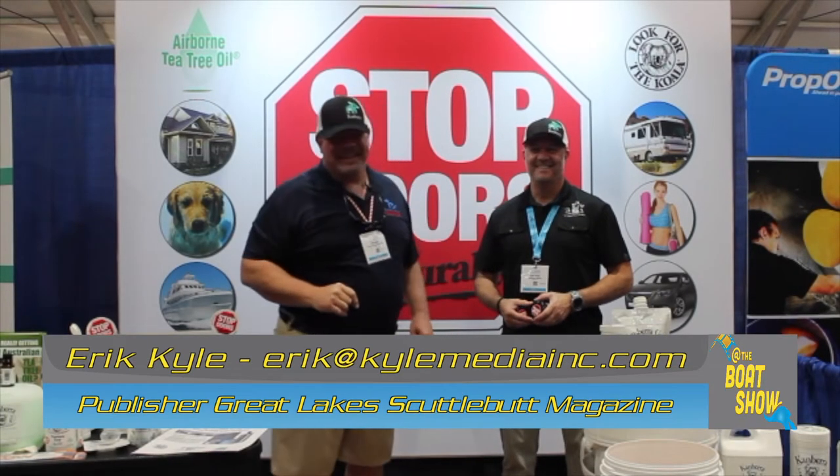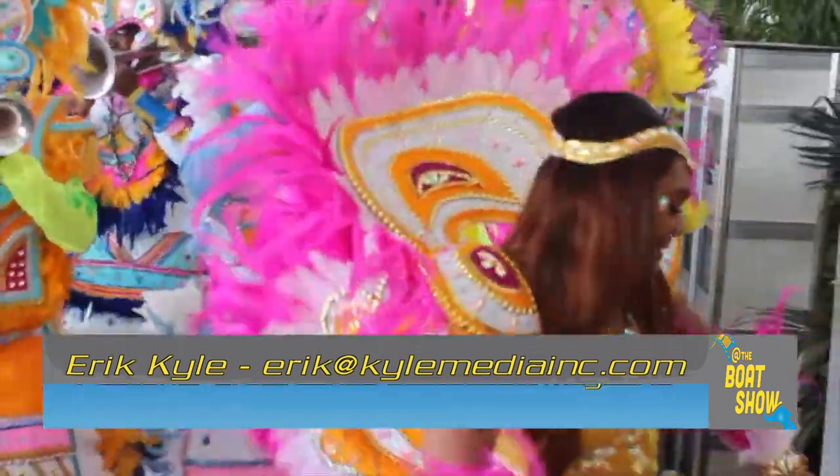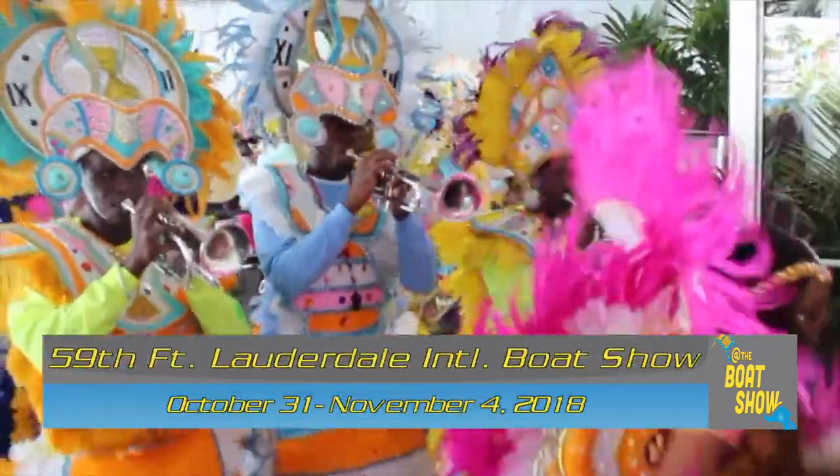Hey guys, Eric Kyle here, publisher of Great Lakes Scuttlebutton Magazine, and I'm excited to be at the Fort Lauderdale International Boat Show right here in my favorite city on the planet, Fort Lauderdale, Florida.